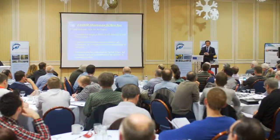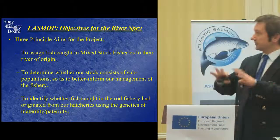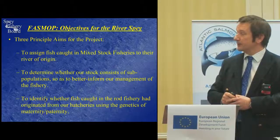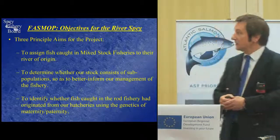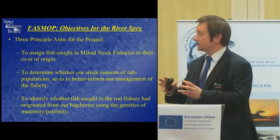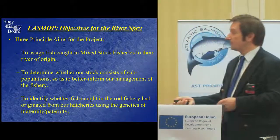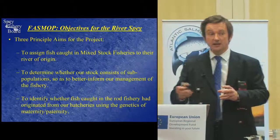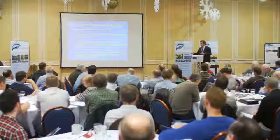I'll outline briefly the three aims of FASMOP — Focusing Atlantic Salmon Management On Populations. For the Spey, this was a Scotland-wide project, but we had three principal aims. First: to assign fish caught in mixed stock fisheries to their river of origin. Second: to determine whether our stock consists of one single population or is broken down into subpopulations, so as to better inform our fishery management. Third: to identify whether fish caught in the rod fishery had originated from our hatcheries using genetics of maternity and paternity.